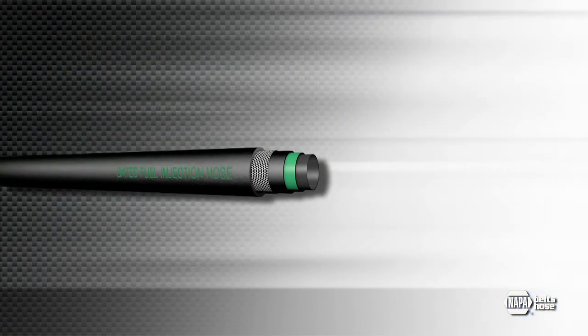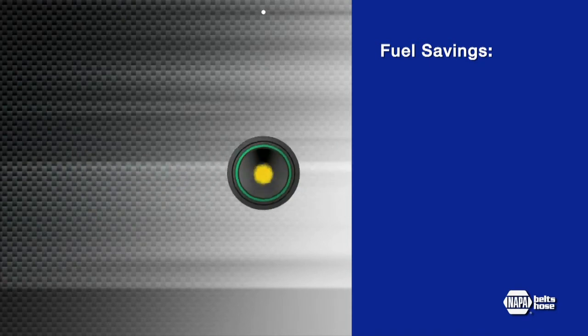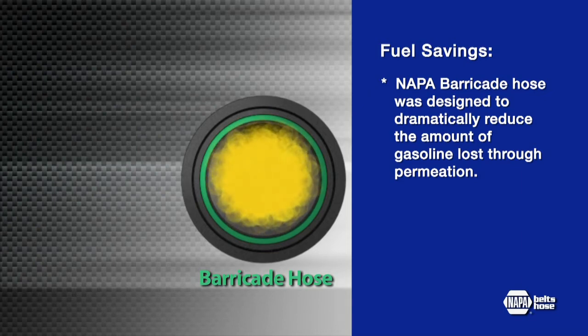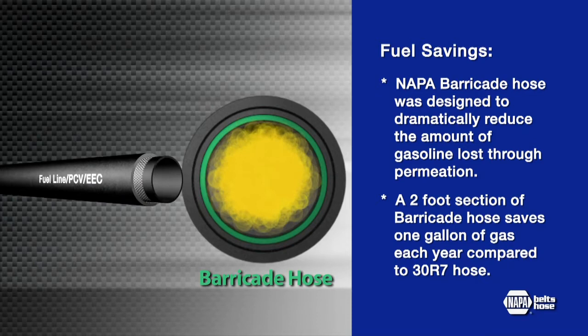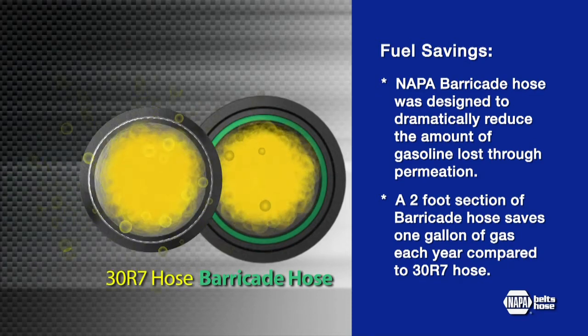Here is another important benefit of NAPA Barricade fuel hoses: fuel savings. Barricade hose, as the name implies, with its patent-pending green shield technology, was designed to dramatically reduce the amount of gasoline lost through permeation. A two-foot section of Barricade hose, in fact, saves one gallon of gas each year compared to 30R7 hose. That not only helps the environment, but provides an important cost incentive for consumers.